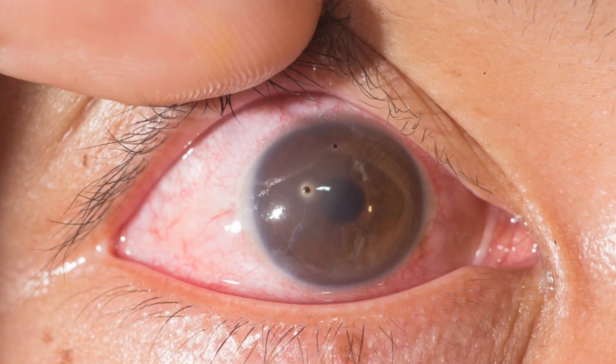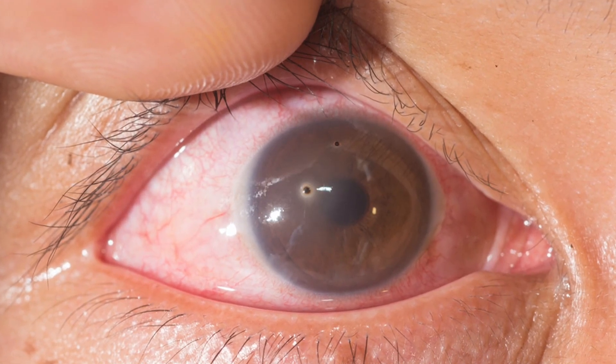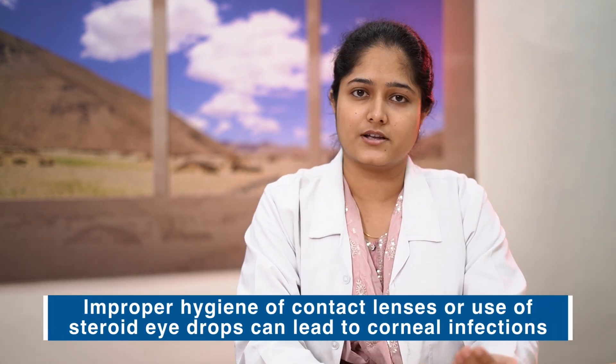So what can cause a corneal ulcer? Any injury to the eye due to fall of foreign bodies such as dust particles or insects, any scratches on the eye surface, severe dry eye, inability to close your eyelid due to any nerve-related palsies, or improper use of steroid eye drops can cause corneal ulcers.